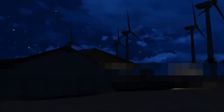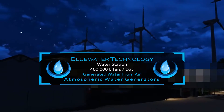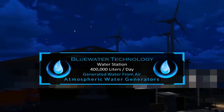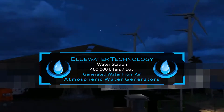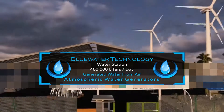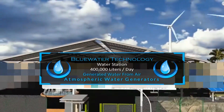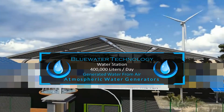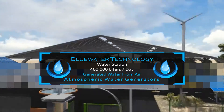Welcome to the Ecolo Blue Water Station. This water station generates 400,000 liters or 100,000 gallons of potable water every day from the humidity in the air. This is the first atmospheric water station in the world. Let's get started with the features and specifications of this unique water station.